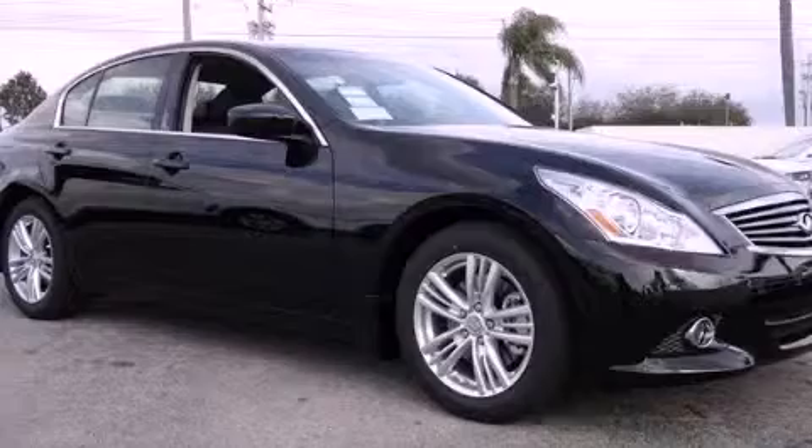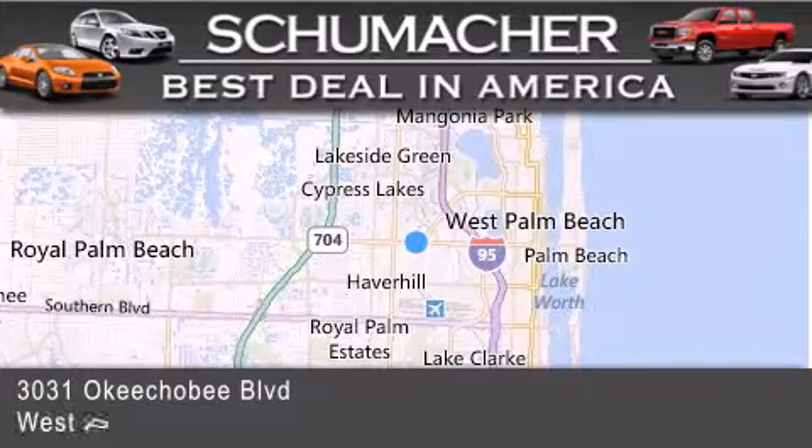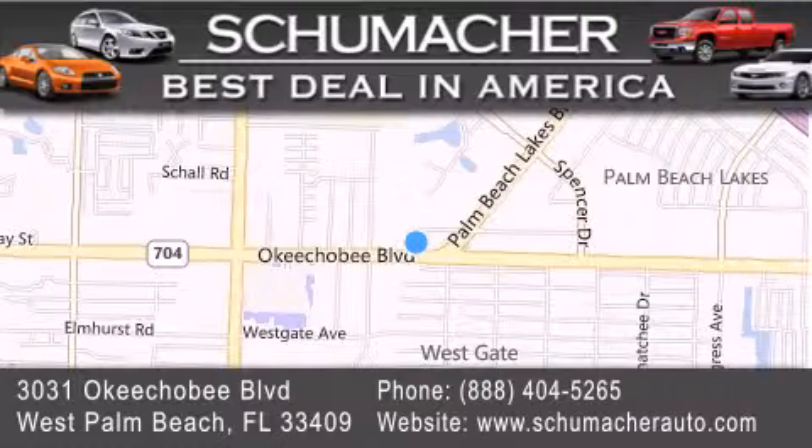Please call us today for more information on this great vehicle. Thank you for considering Schumacher Auto Group for your next luxury vehicle. If you have any questions, please visit our website, give us a call, or stop by our dealership located at 3031 Okeechobee Blvd in West Palm Beach.